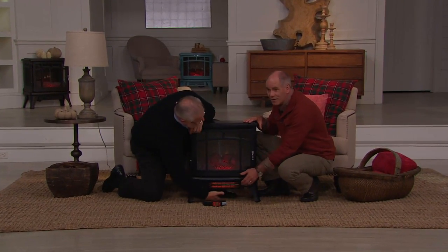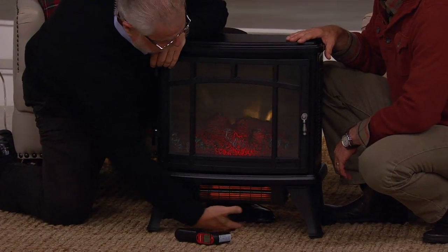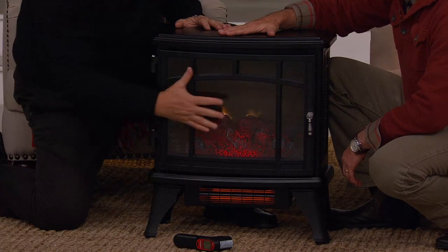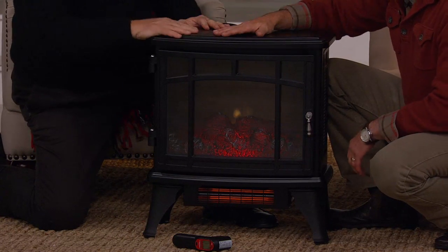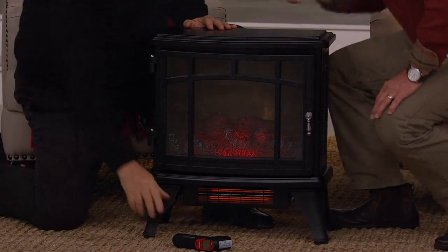Look at this — the carpet underneath has a four-inch clearance between the bottom of the heater and the carpet, and the carpet is room temperature. As is the top, the sides, the front, and the back. You could put a chocolate bar on there and it wouldn't melt — only because of the studio lights. The exterior is completely cool to the touch.